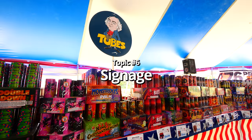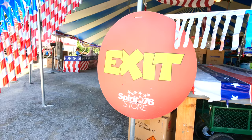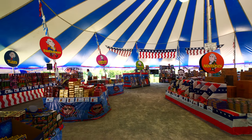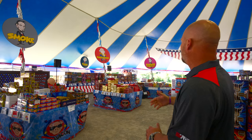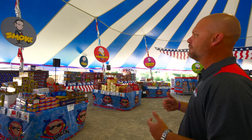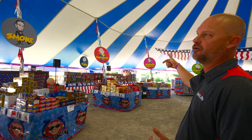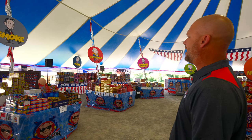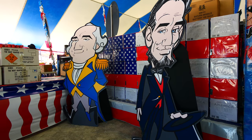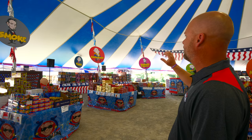Now let's talk about signage in your tent. It's very important to have signage for your cashiers, your entrance, and your exit. But it's also very important to have large product category signs so people can find what they're looking for — firecrackers, Roman candles, tubes, whatever it may be. Well-marked categories let people find things on their own and give you an opportunity to add color and a cool theme for your tent. Here at Spirit of 76, we use our presidents theme, which helps us brand the tent while helping customers navigate product categories.